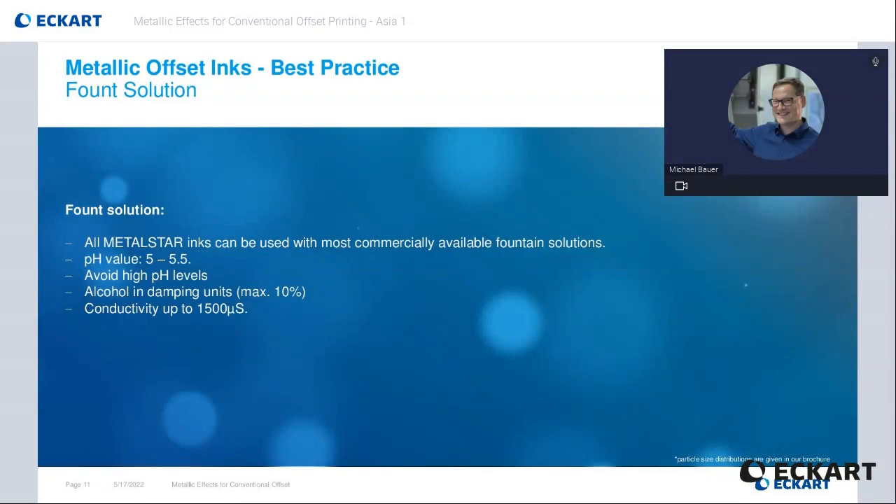All metal stirrings can be used with most commercially available fountain solutions. The pH value should be kept as neutral as possible to avoid drying problems and tarnishing during print run. Perfect would be a pH level between 5 to 5.5. Avoid high pH levels, as this might influence printability in a negative way. Alcohol in damping units can be beneficial to metallic inks, up to a maximum of 10%. Metal Star inks print perfectly with a wider range of alcohol-free fountain solutions. For best printing results, please contact your press chemical supplier.